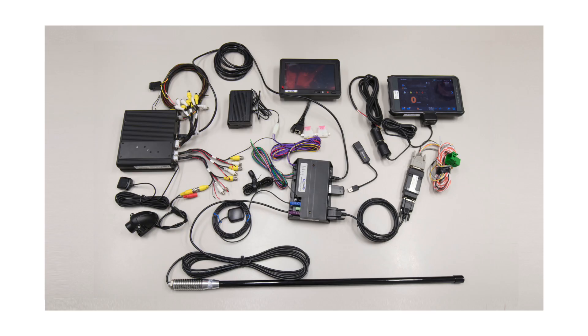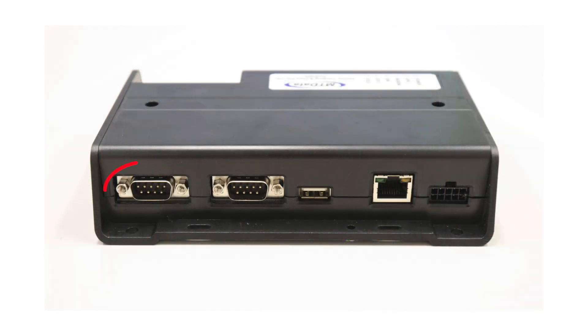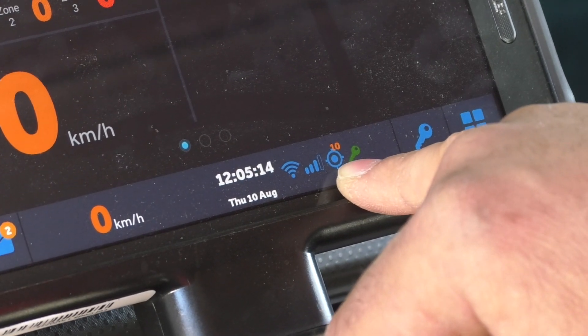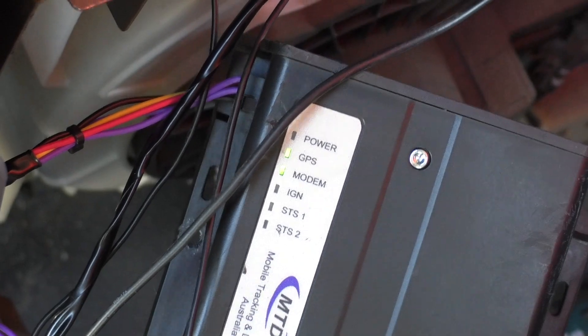Before you begin, you should watch the system overview video to make sure you're familiar with the main components of the system and how they operate. Remember also that often you can save yourself a lot of time by starting with the status indicators on Talon or the hardwired screen, and the status lights on the tracking unit.